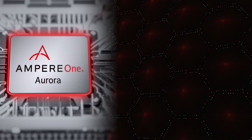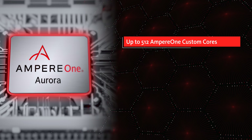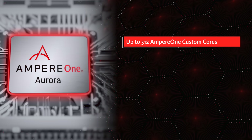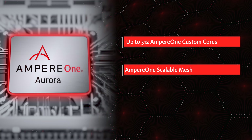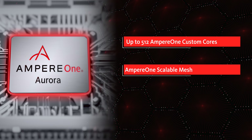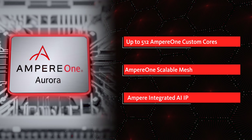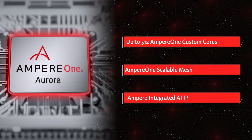Ampere One Aurora consists of up to 512 Ampere cores delivering over 3x the performance of our current Ampere One processors, our own scalable Ampere One mesh that allows compute of all types to be seamlessly connected. And for the first time, our Ampere AI IP integrated directly into the silicon hardware along with high bandwidth memory. This product can scale across a range of AI inference and training use cases with powerful AI compute capabilities for workloads like RAG and vector databases.